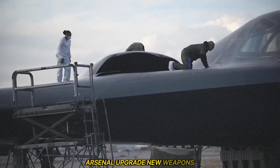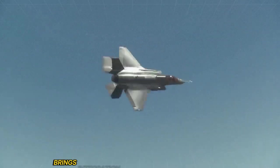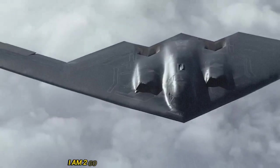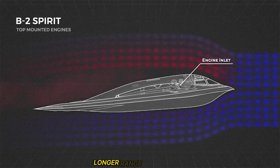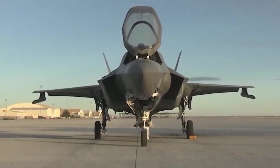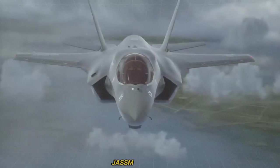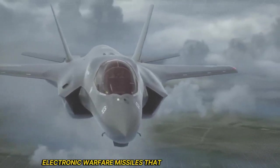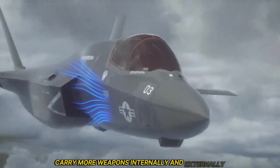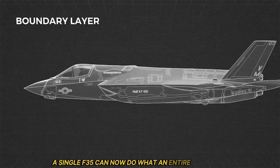The F-35's new weapons arsenal is just as impressive. Block 4 brings integration with some of the most lethal new weapons in the U.S. arsenal: the AIM-260 Joint Advanced Tactical Missile with longer range than the AIM-120, B61-12 nuclear bomb compatibility, the AGM-158 Joint Air-to-Surface Standoff Missile (JASSM), and Spear-EW electronic warfare missiles that blind enemy defenses. It can also carry more weapons internally and externally without compromising stealth, meaning a single F-35 can now do what an entire squadron once did.